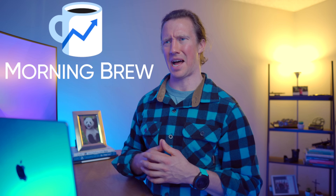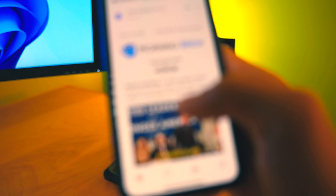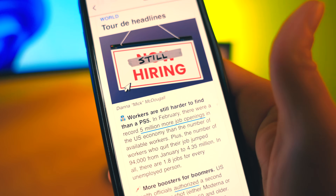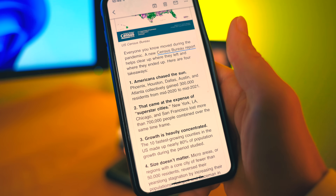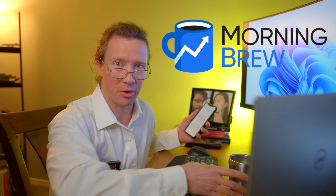In a fun exchange with 'Dad Nerd,' the sponsor Morning Brew is highlighted — a free daily newsletter curated for data nerds that keeps subscribers informed about the current job market and shares interesting statistics with insights, such as a recent analysis of population change across the United States using census data. Morning Brew is also a great source of articles for finding project topics to explore. Those interested can use the link in the description to sign up. Thanks to Morning Brew for sponsoring this video.